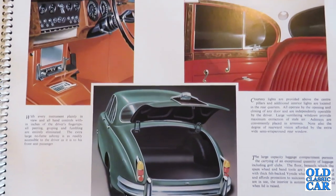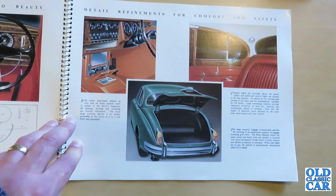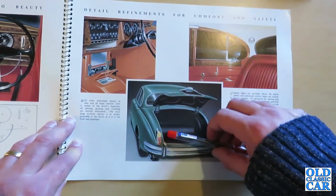The wider, larger windows were one of the key features of the Mark II compared to the Mark I, which had a much smaller rear window. The Mark II gave a much more airy cabin. The brochure also highlights the large capacity luggage compartment permitting an exceptional quantity of luggage including golf clubs, with the floor covered in thick felt-backed vinite. When sidelights are in use the interior is automatically illuminated when the lid is raised. Quite spacious if not particularly tall load area.